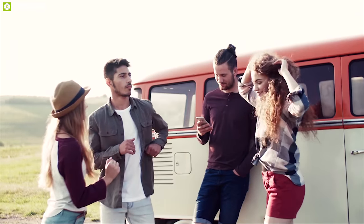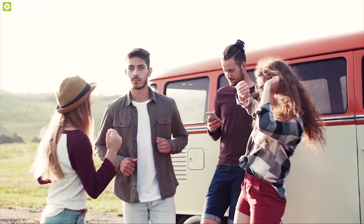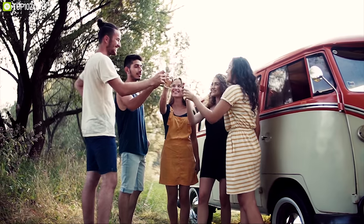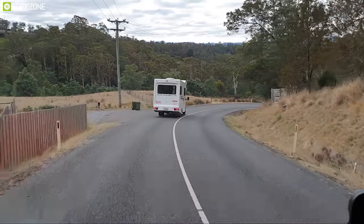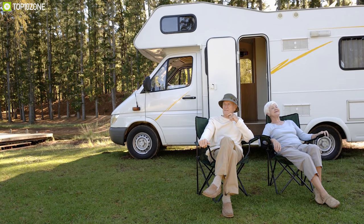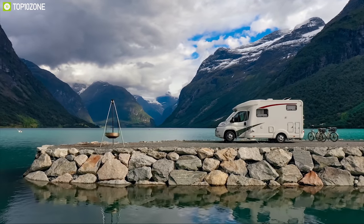Road trips with friends and family can unwind our mind from our hectic life and refresh our mind. If you want a fun and comfortable road trip, the Class B Plus motorhome will be a great option for you. Class A and C motorhomes are very expensive and not fuel efficient.